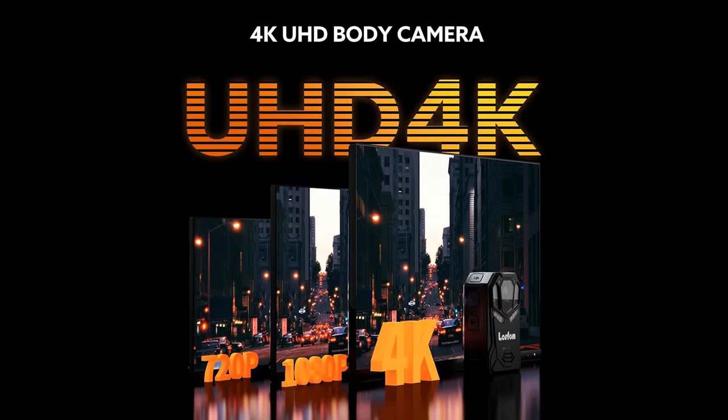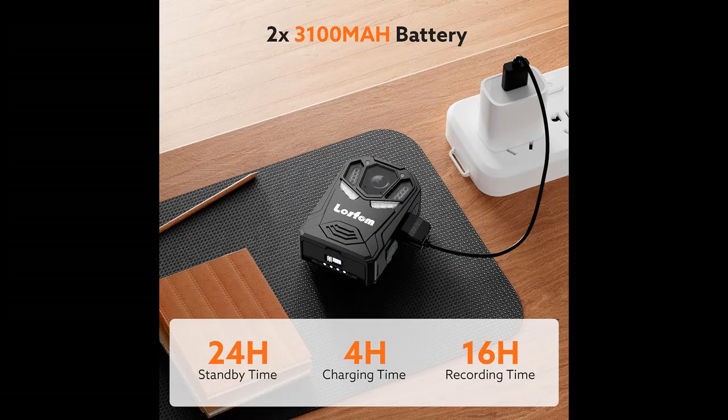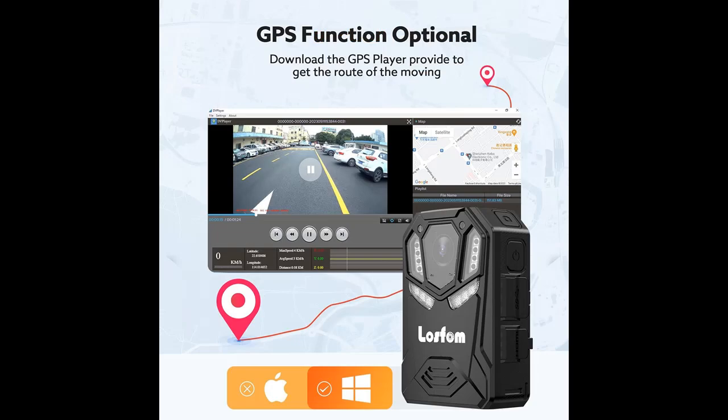GPS Enabled: the GPS function of the body-mounted video camera records videos along with the moving route, allows playback on the seller-provided GPS player, and lets you trace back the routing of video files. A car suction bracket is also included to clamp the camera to the windshield.